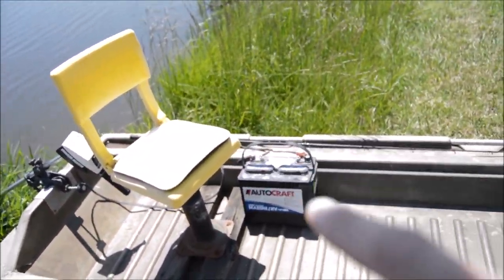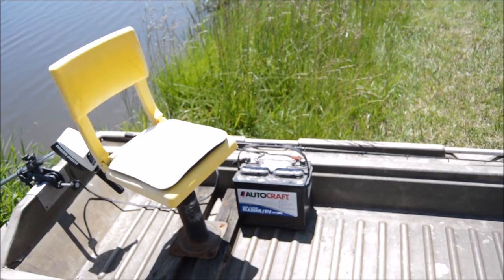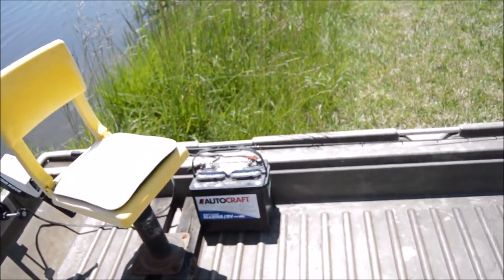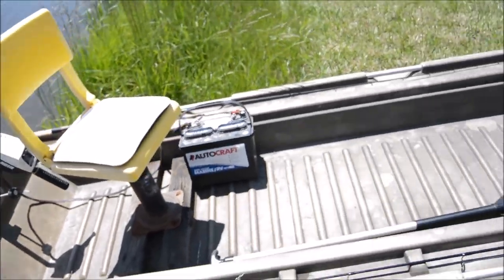We had this battery laying around. It's from some farm equipment that broke, so once they get it fixed we lose the battery. But it's good for now.